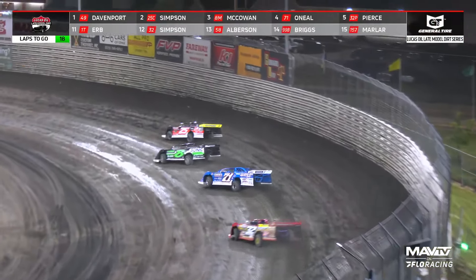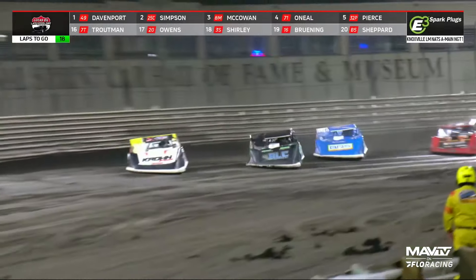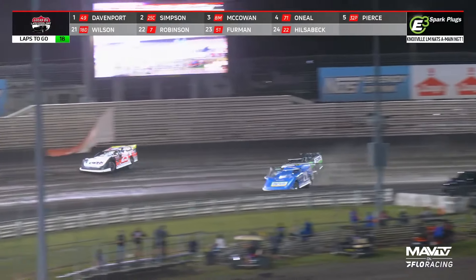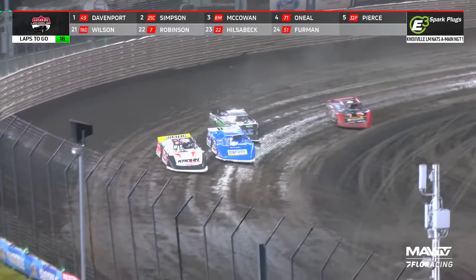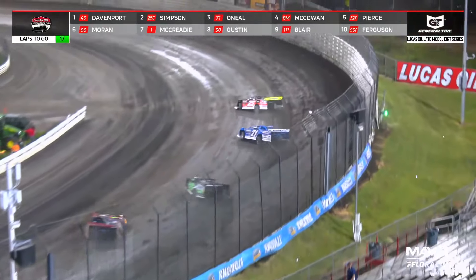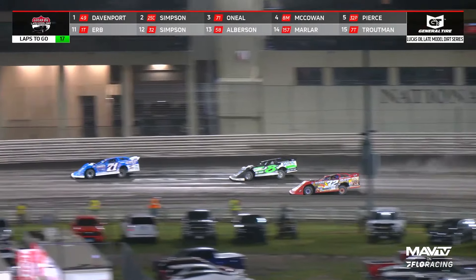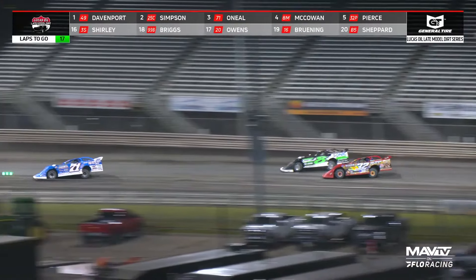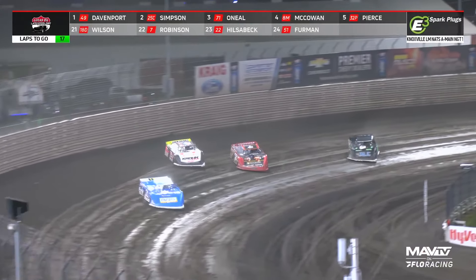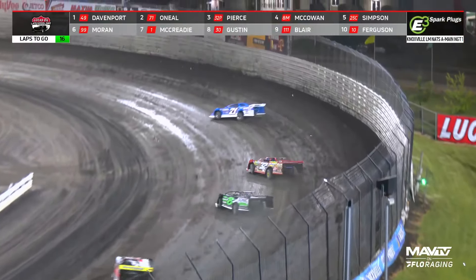Simpson turning back challenges. How about Dylan McCowan? A good run in the eight — he's going for second. The Urbana, Missouri driver coming off turn number three, and there comes O'Neill. They bunch up, O'Neill throwing it in on McCowan. Chad Simpson, Hudson O'Neill, Dylan McCowan, Bobby Pierce — great race for second. That is a phenomenal battle for the second spot, happening four seconds behind Jonathan Davenport. Pierce to the inside of McCowan, O'Neill to the inside of Simpson. Pierce may not be done yet — two for the price of one. Simpson gets shuffled back to fifth right there in turn one.